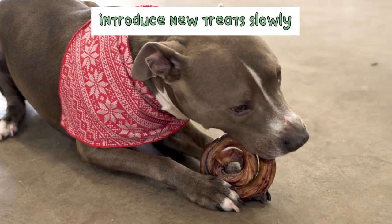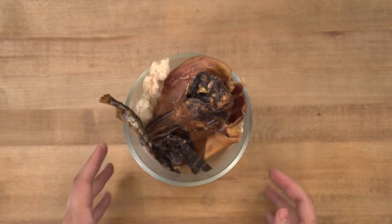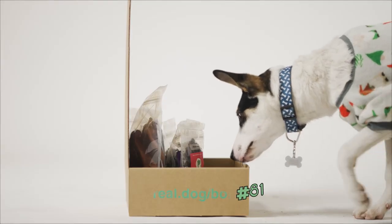Be sure to introduce new treats slowly and supervise your pups while they chew. This month's variety of treats and chews give your dogs the boost they need to meet their nutritional needs. This is Real Dog Box Number 81.